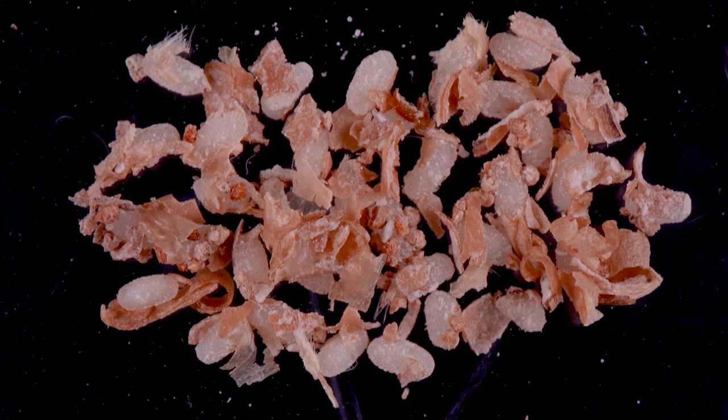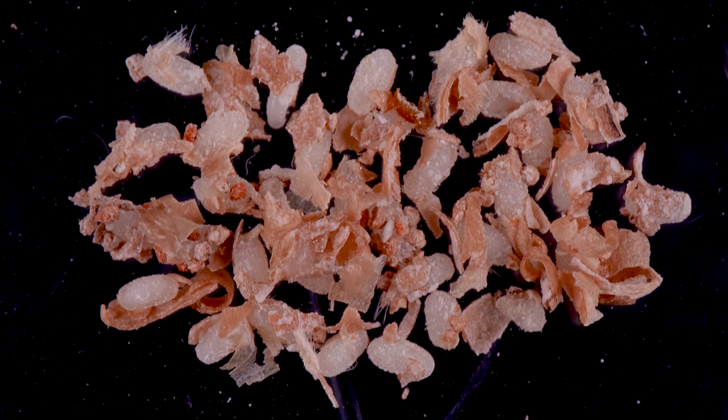Tiny first-stage beetle larvae will hatch from these eggs and start the life cycle over again.